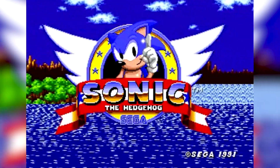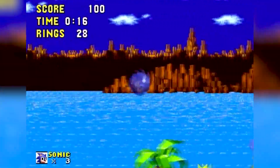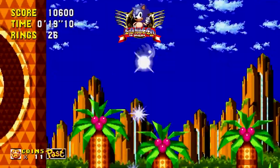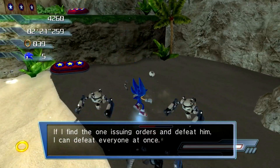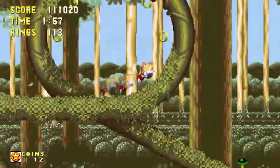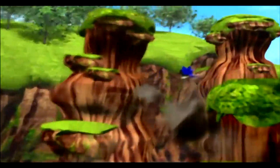Sonic the Hedgehog — the only thing in this world more divisive than politics. When it comes to this franchise, there are two distinct eras typically acknowledged. There's the Classic Era, mostly containing the series' formative side-scrollers, and the Modern Era, ranging anywhere from masterpieces to some of the worst games of all time. Typically, the Classic Era contains the 2D games, and the Modern Era games are 3D.